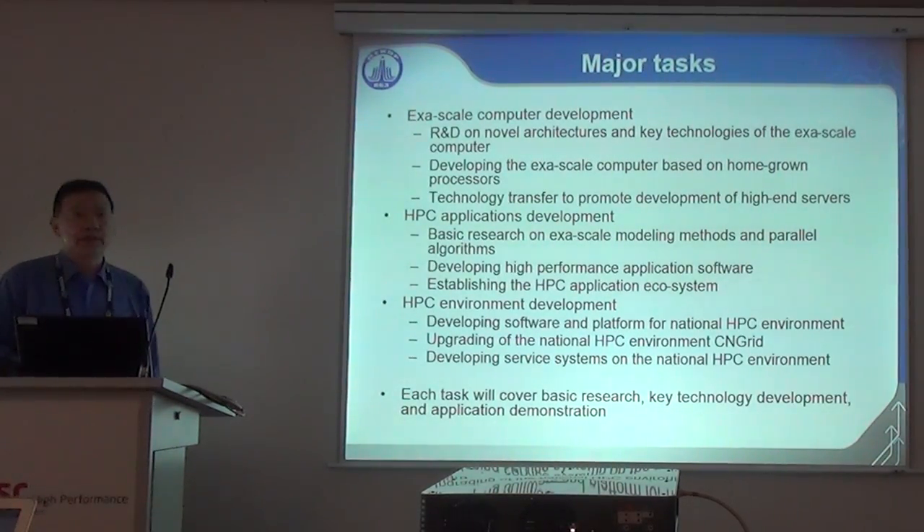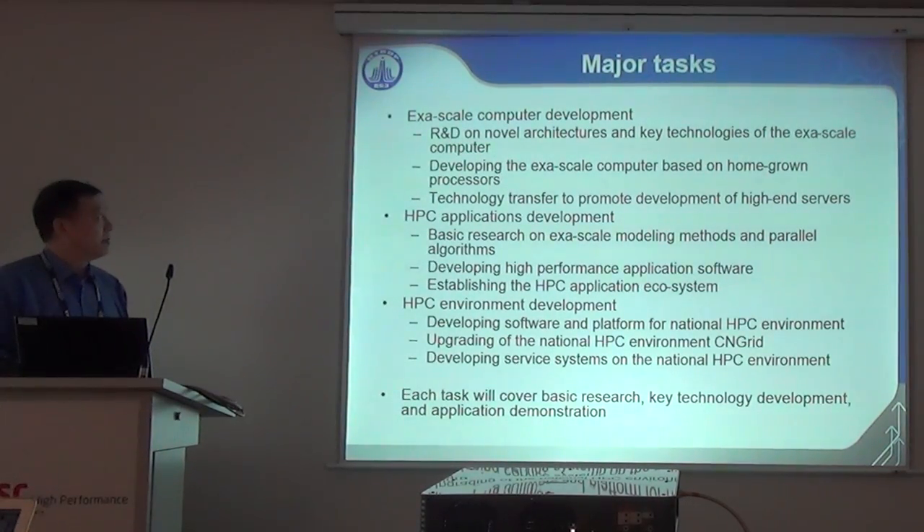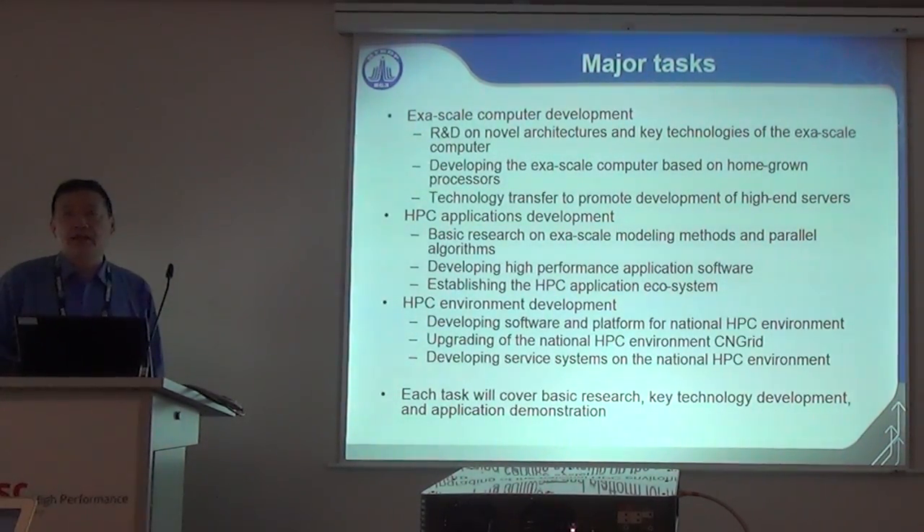The major tasks of this project include exascale computer development — we need to conduct R&D technologies and deliver the system by the end of 2020. We also need to develop applications, because we have to use our machines in real applications, and to upgrade our HPC environment, which is the China National Grid. Each task will cover basic research, technology development, and application demonstration.